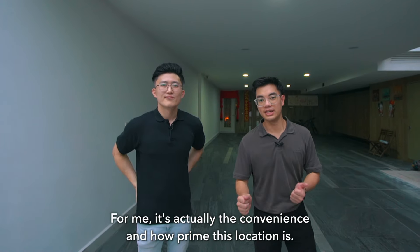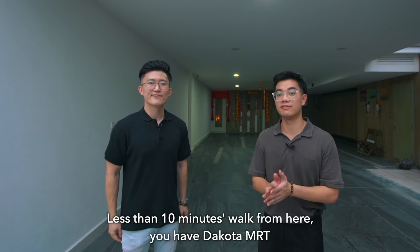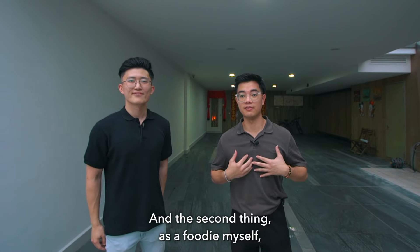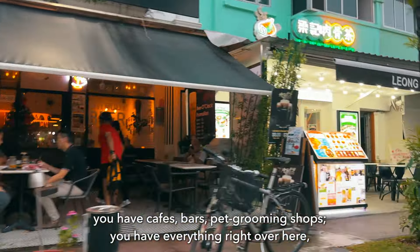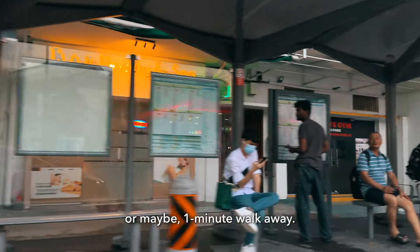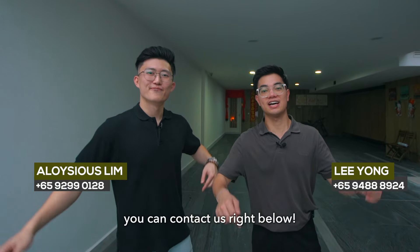For me, it's actually the convenience and how prime this location is. Less than 10 minutes walk away, you actually have Dakota MRT, and that's very rare for a landed enclave. And as a foodie myself, I enjoy the food over here — Ponggol Nasi Lemak, cafes, bars, pet grooming, you have everything right at your doorstep. If you like what you see and want to find out more, you can contact us right below!